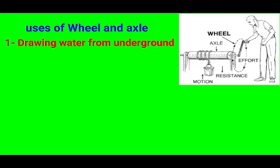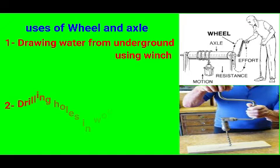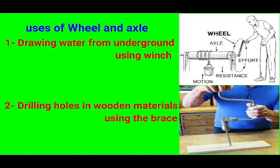Let us now look at the uses of wheel and axle. Number one: drawing water from underground tanks using winch or windlass. Number two: drilling holes in wooden materials using the brace. The brace is among the examples of wheel and axle we looked at.